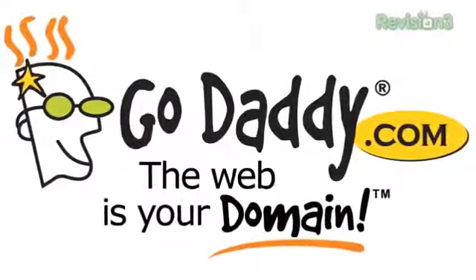This episode of What's the Apps is brought to you by GoDaddy. Well hello there, it's John Q here from TechnoBuffalo and welcome to What's the Apps.